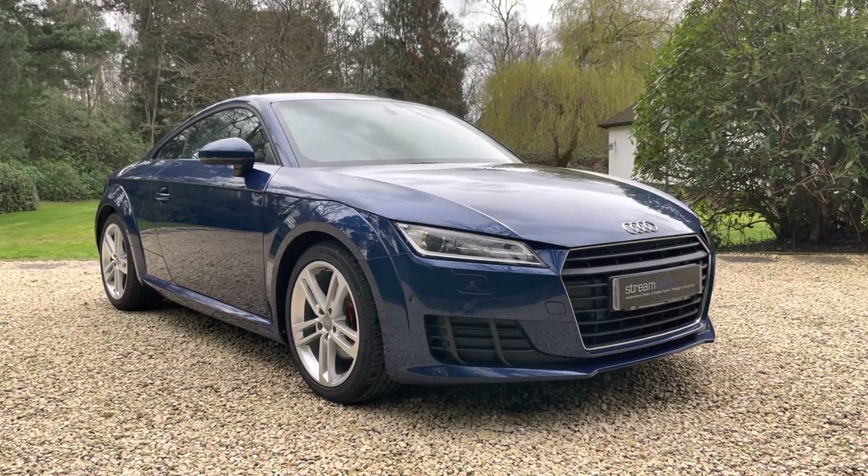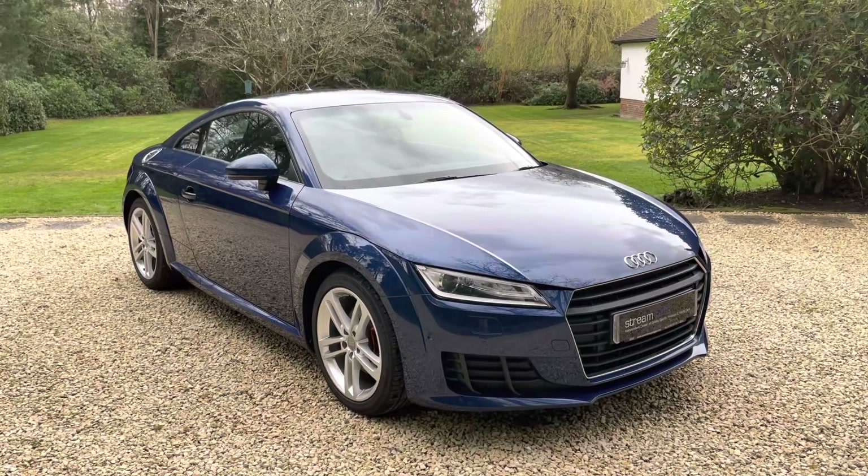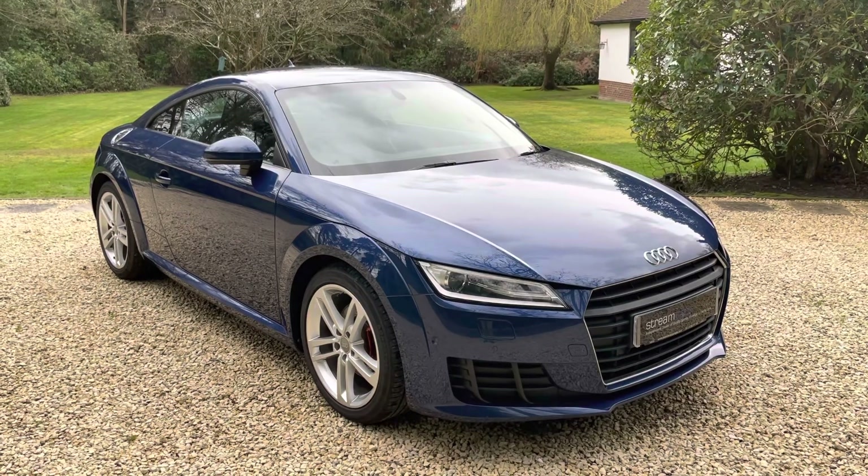Hello there Audi fans, I'm Kevin from Stream Cars. Welcome to my digital forecourt and channel. Today I'm delighted to bring you this lovely Audi TT Ultra Edition.